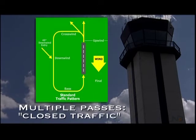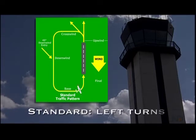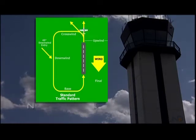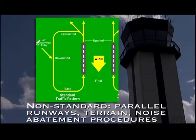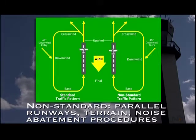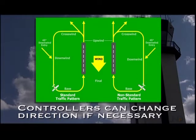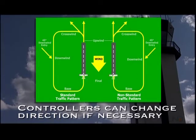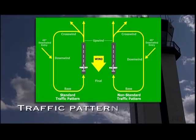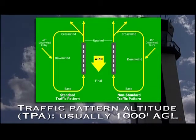After the crosswind leg, the aircraft turns onto the downwind leg and the process begins again. Making multiple passes in the traffic pattern is called closed traffic. A standard traffic pattern consists of left-hand turns, but this can vary from airport to airport. Those with parallel runways will have both a left-hand pattern and a right-hand pattern. Other considerations, such as terrain, obstacles, or noise abatement procedures, might result in a non-standard pattern. Controllers can change the direction of the pattern to accommodate other traffic or if a pilot requests it. All this happens at what's called traffic pattern altitude, or TPA, which is usually 1,000 feet AGL, but can vary depending on the airport.